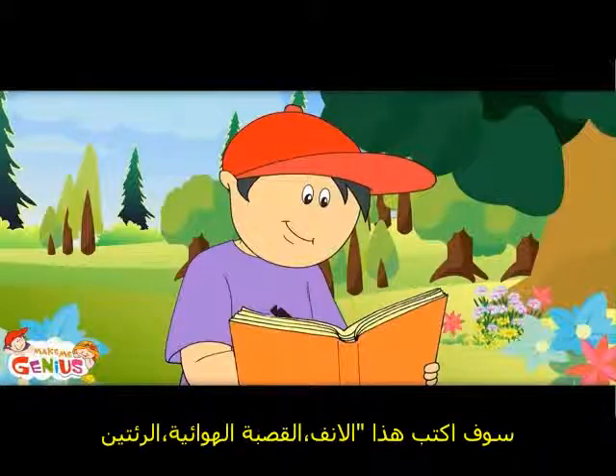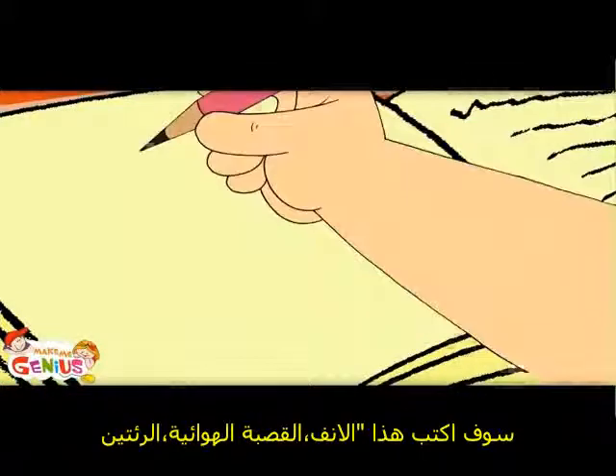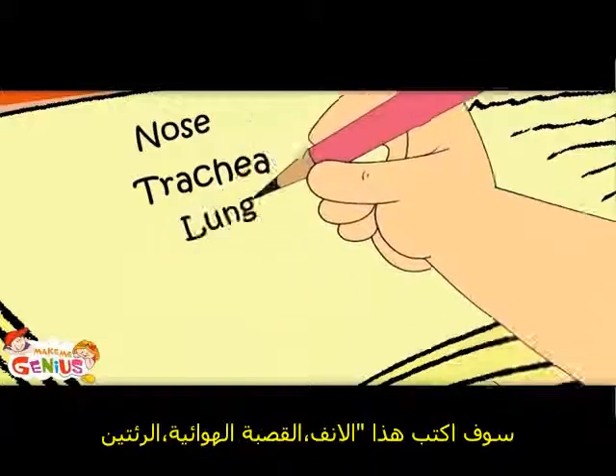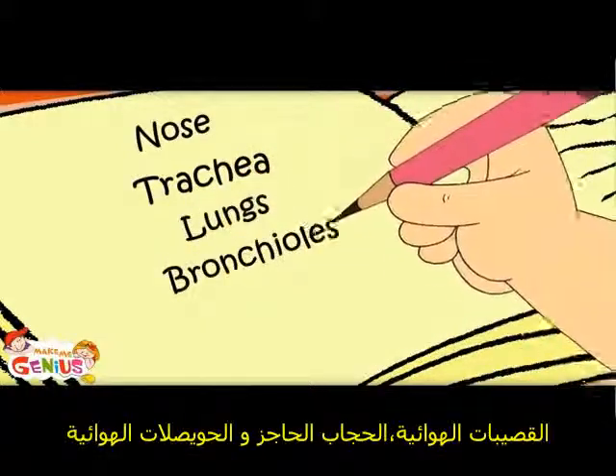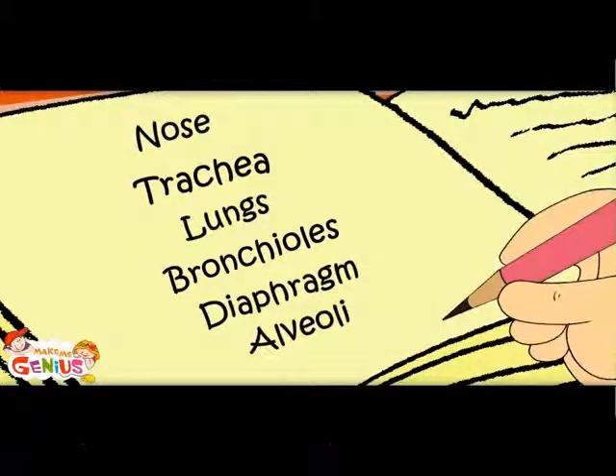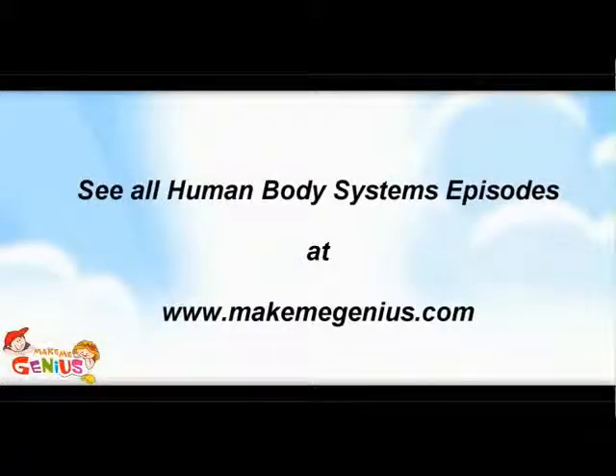Let me note it down: nose, trachea, lungs, bronchioles, diaphragm, and alveoli. See you in the next video. Bye, thank you.